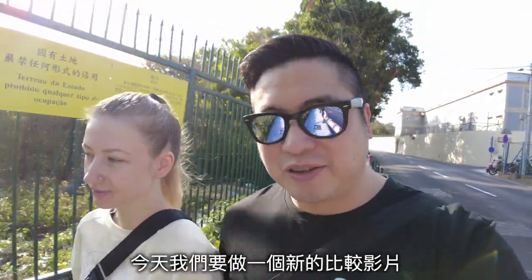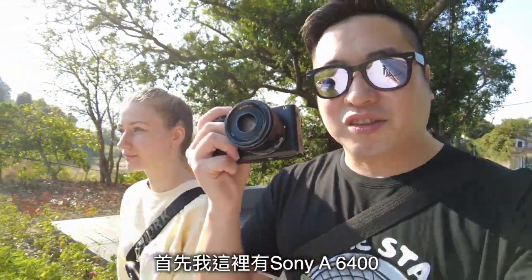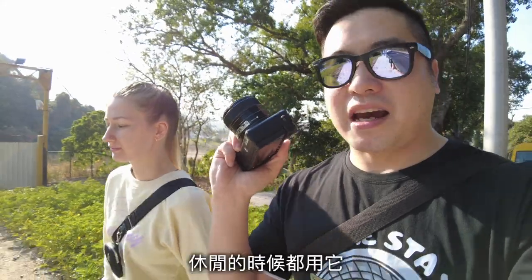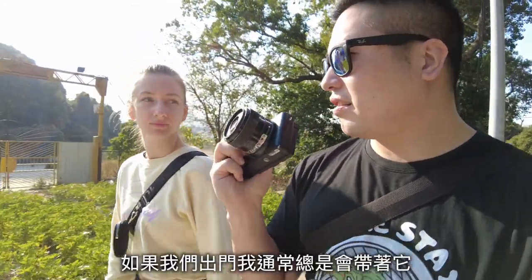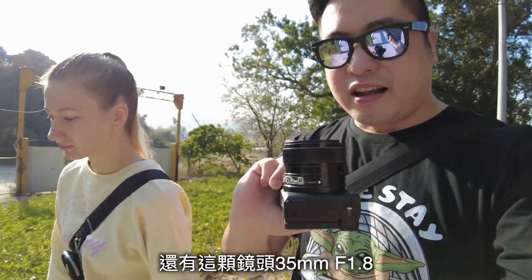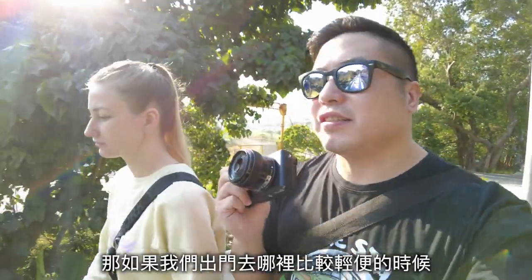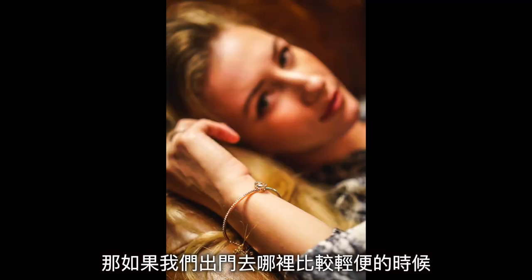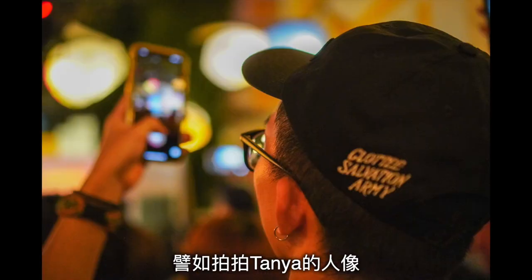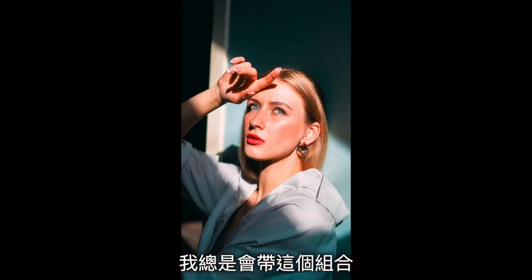Today we are going to make a new comparison video. I have the Sony A6400 here, which is my favorite camera for casual use. If we go out, I always bring this with the 35mm f/1.8 lens — this is my favorite combination. If we're going out somewhere casual and I want to take some portraits, I always bring this combination.